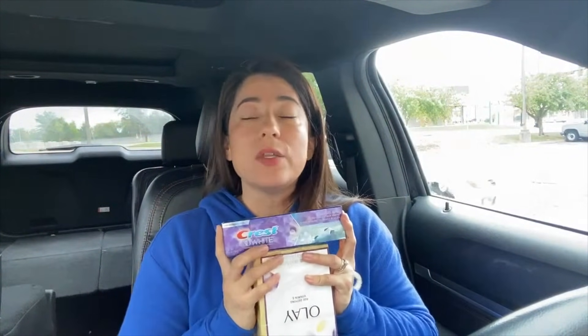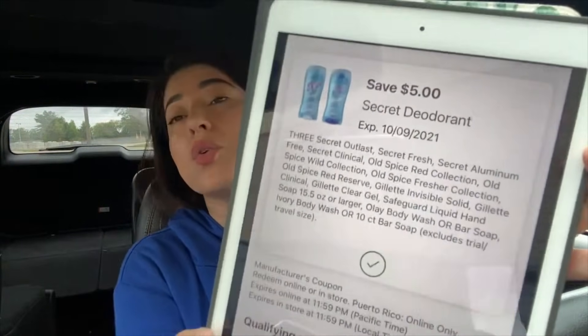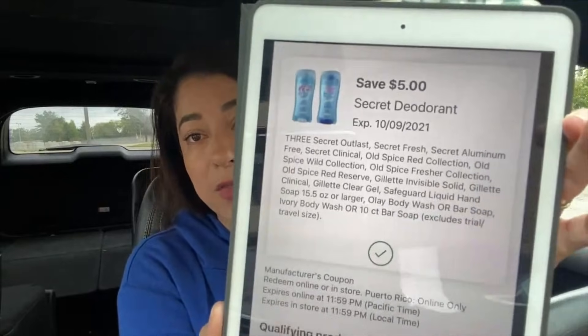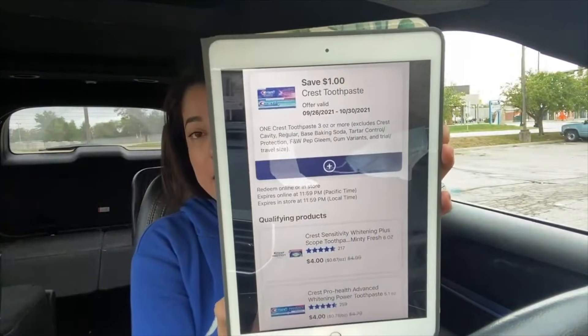For the three Olay products and the toothpaste, our total was $22. If you don't use any perk, the purchase is $22 before coupons. For the Olay products, I had a coupon of $5 off when you buy three — I actually have two of those coupons, one featuring the deodorant and one with the bar soaps and body wash. Additionally, for the toothpaste I used a $1 coupon. So that's a $6 discount total: $22 minus $6 brings our total down to $16.